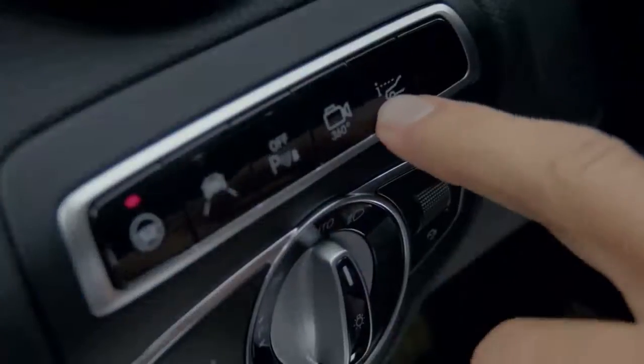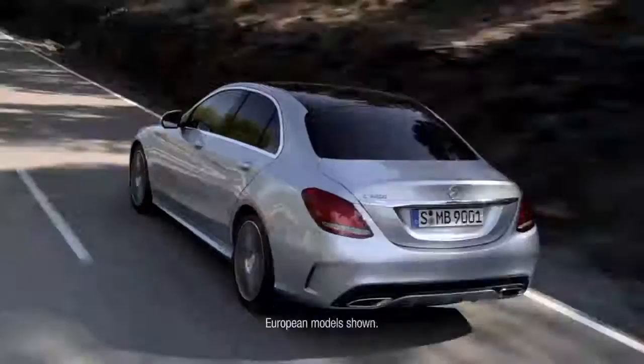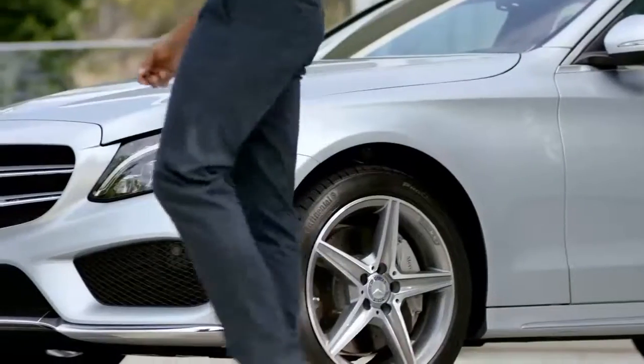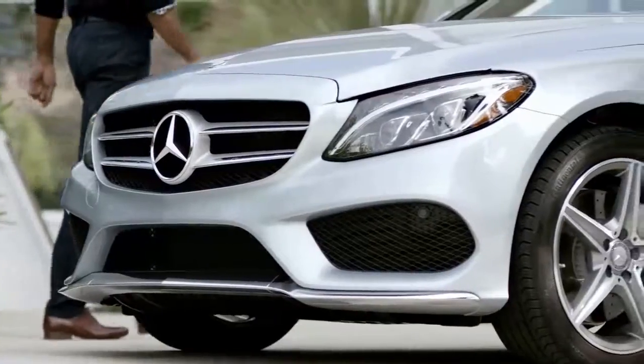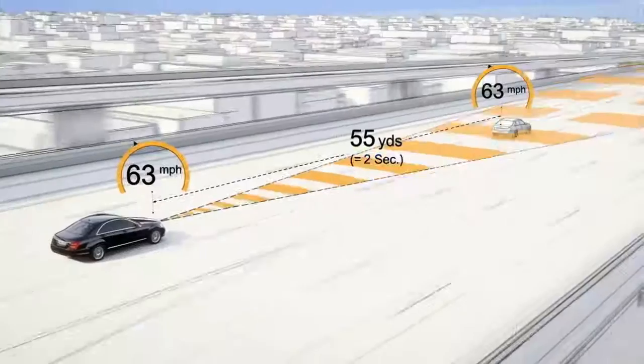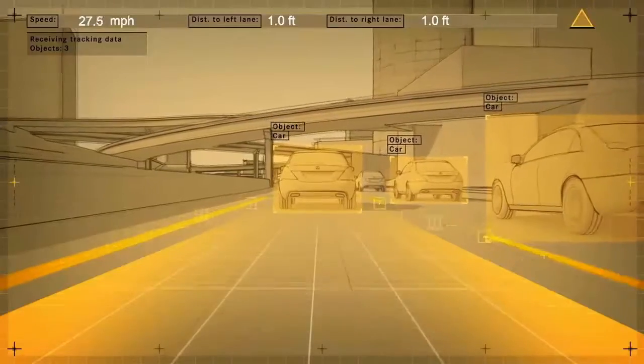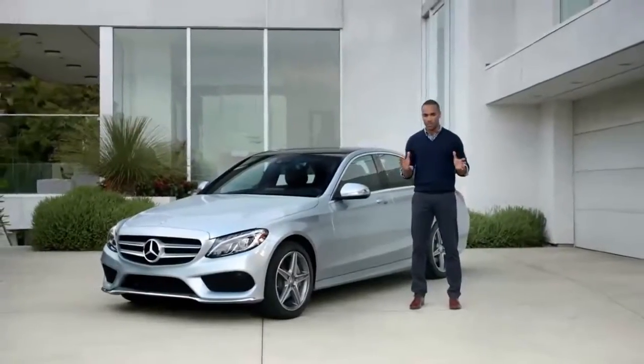All this brawn is backed by brains, starting with the brand new head-up display, which lets the driver keep his eyes focused on the road ahead. The new C-Class comes with Mercedes-Benz Intelligent Drive — the latest in safety features. There's Distronic Plus with Steering Assist, which not only keeps the distance from the car in front, but can actually steer the vehicle back in its lane when necessary. No other car in this segment has this feature.